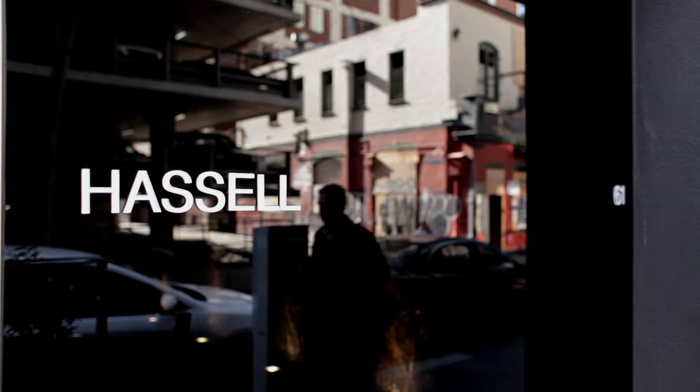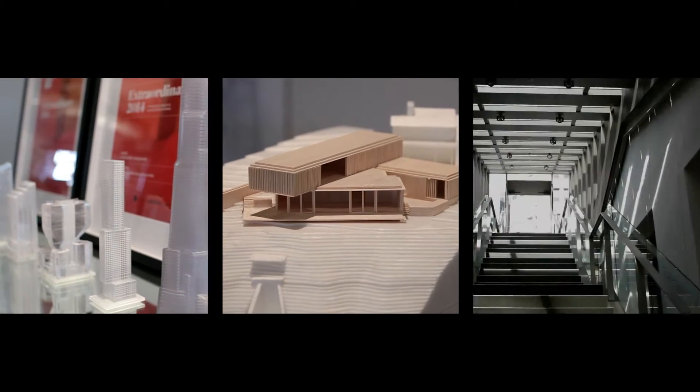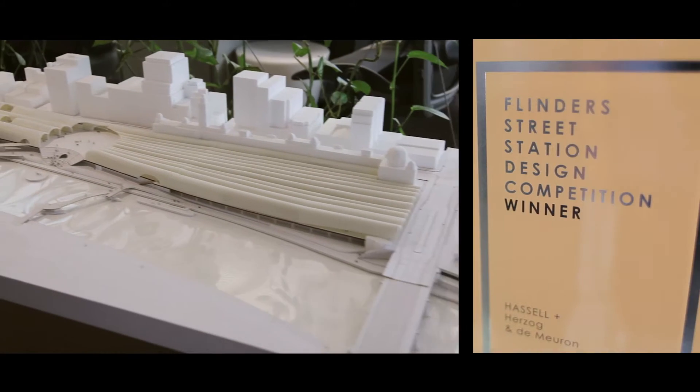Hassell is a multi-disciplinary design firm. We do architecture, landscape architecture, interior design, and urban design and planning.